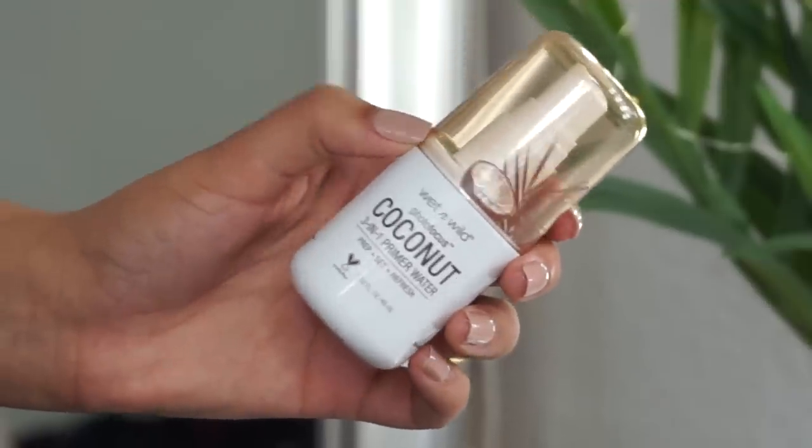Moving on to the face, I'm priming first with the Wet and Wild Photo Focus Coconut 3-in-1 Primer Water — you can use it to set makeup, prime, or in between, and it smells so good. Then I'm using the Wet and Wild Photo Focus Matte Primer Stick, but I don't recommend applying it all over your face — it can make your makeup look a little cracked. I just focus it on my nose and a tiny bit on my forehead.